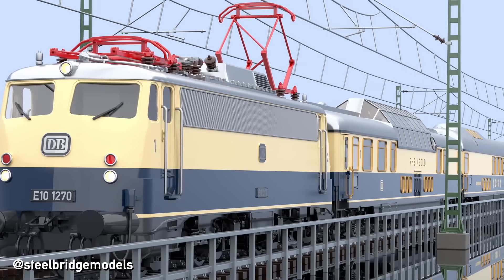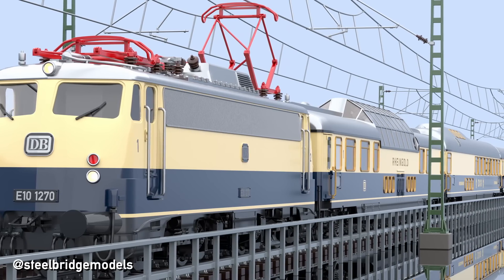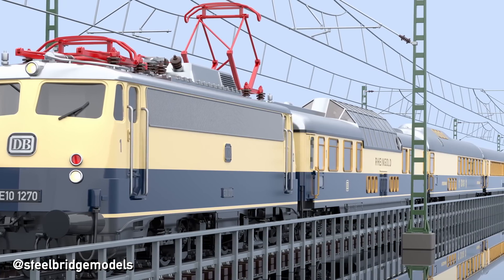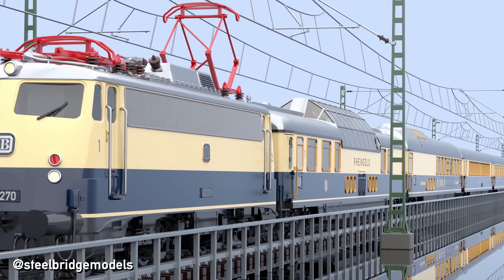The E10.12 was the first regular train service after the war to reach 160 kmph — but we've talked about both the E10.12 as well as the 1962 Rheingold before on this channel. I will link the respective playlist at the end of this video.